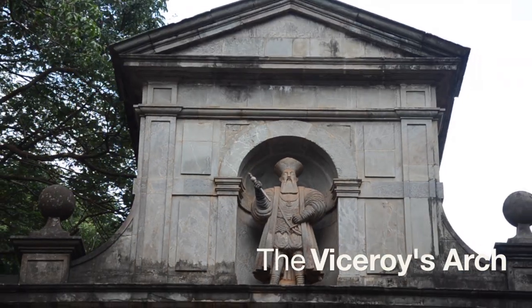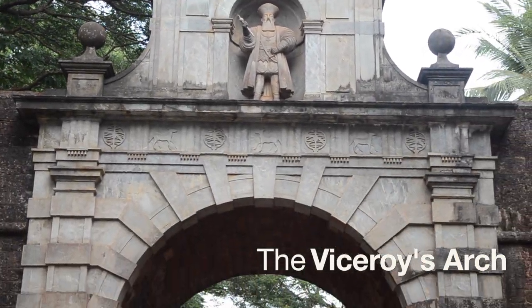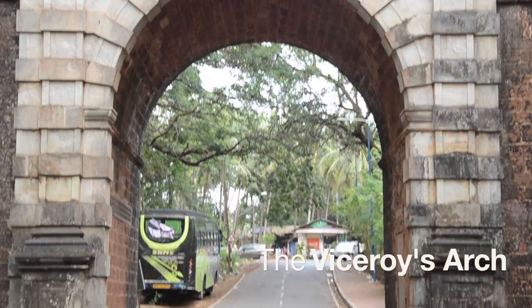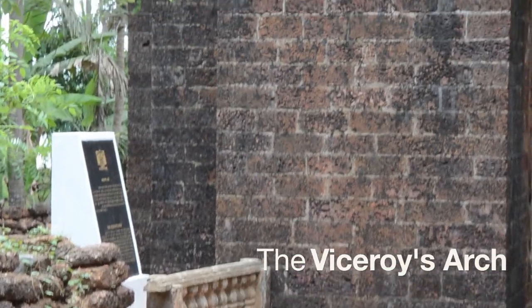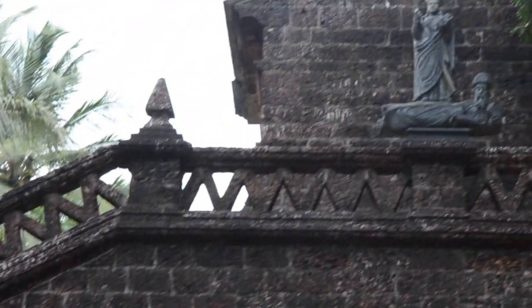The Viceroy's Ark, erected in 1599 by Viceroy Francisco da Gama, was once the main street for entering old Goa. It was built as a memorial to the achievements of Vasco da Gama, the famous explorer. Francisco da Gama was the great-grandson of Vasco da Gama and was the governor of Goa from 1597 to 1600.